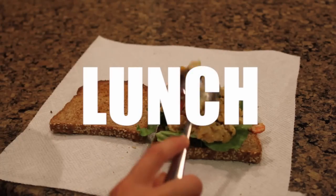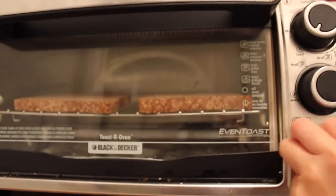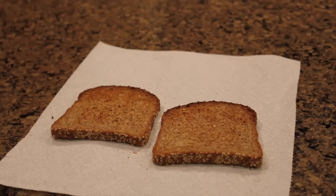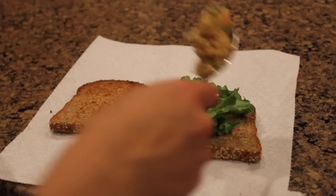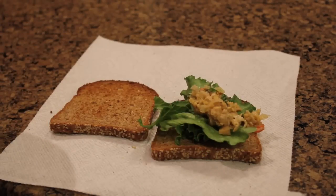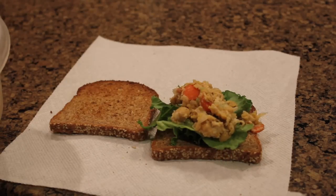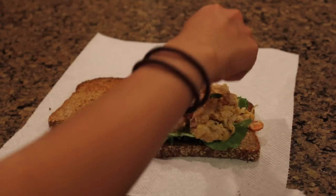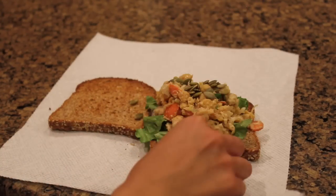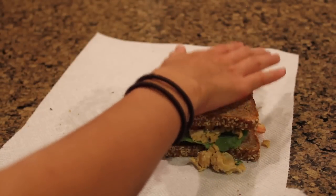Now I am packing my lunch for school. I'm starting out by taking two slices of sesame Ezekiel bread and toasting that. Once they are toasted, I'm adding some slices of red leaf lettuce and then topping it with this chickpea salad from the Simple Veganista — I'll link the recipe in the description box. It's basically like a vegan tuna salad knockoff. Then I'm adding some toasted pumpkin seeds on top, because it gives it a really nice flavor and crunch. And that is it for the sandwich.